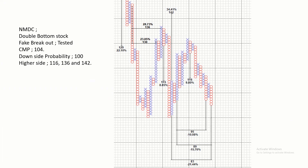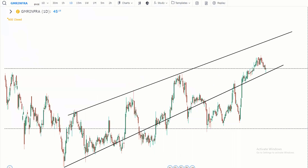Using the point-and-figure charts, a retracement price is expected. I'm going to tell you about this beautiful stock NMDC.